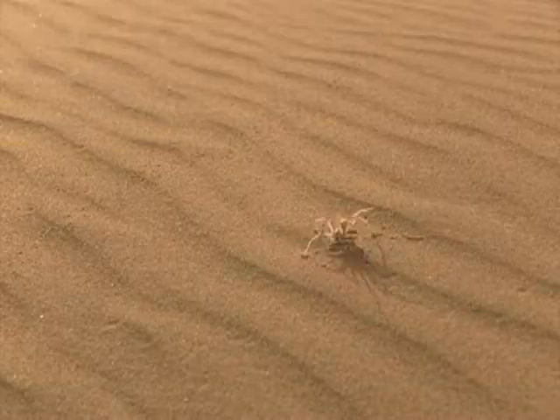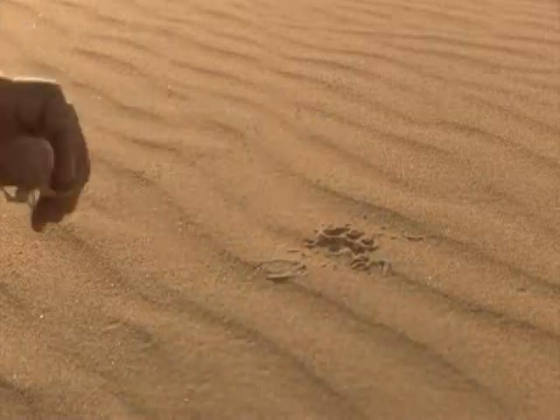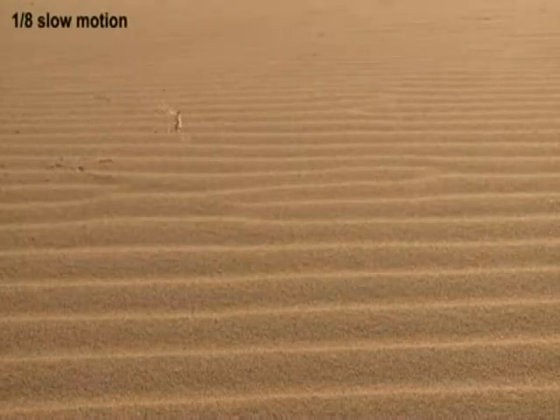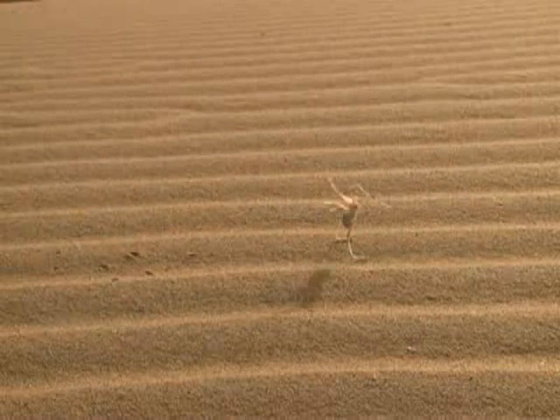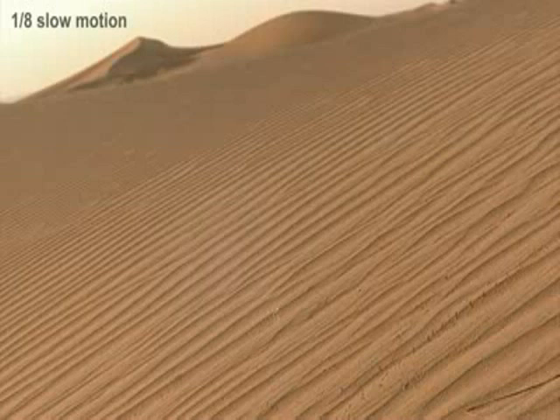Please, come on! Let's go! Slowly, slowly! Up the dune! Incredible!